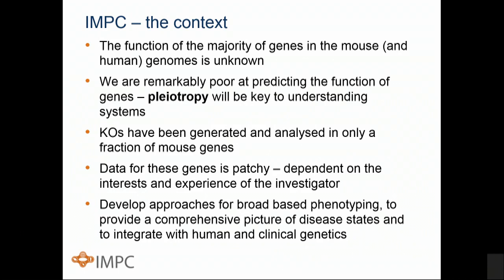We still only have knockouts for a fraction of the mouse genes, and for those genes the data is very patchy because it's dependent on the interests and experience of the investigators. Thus, pleiotropy is often not uncovered for those genes. We need to develop broad-based phenotyping approaches that really uncover and dissect pleiotropy, and that will be important in making comparative genomics between mouse and human.